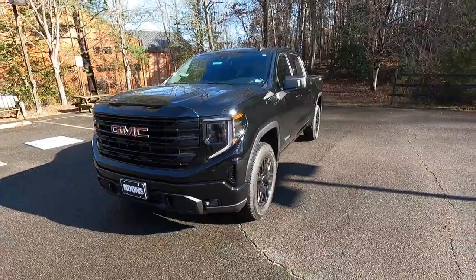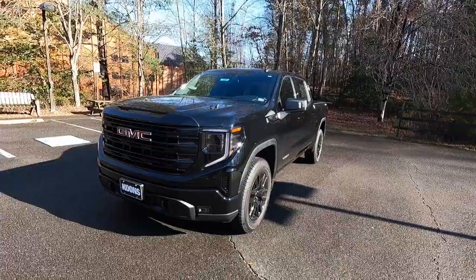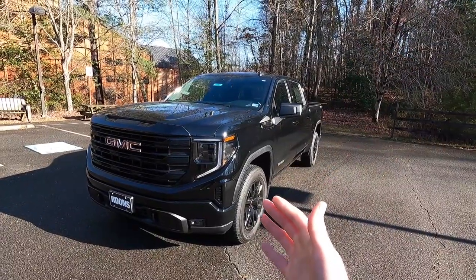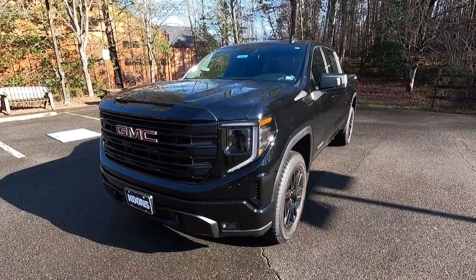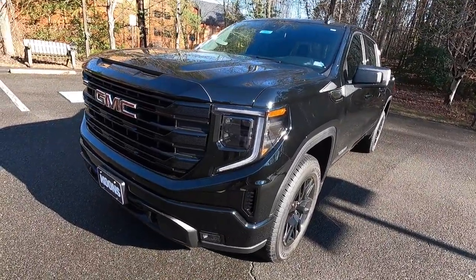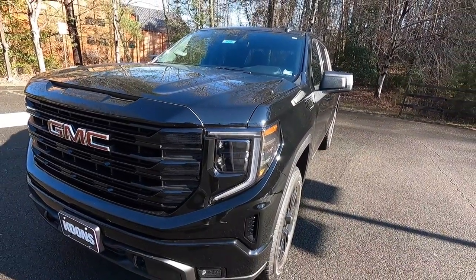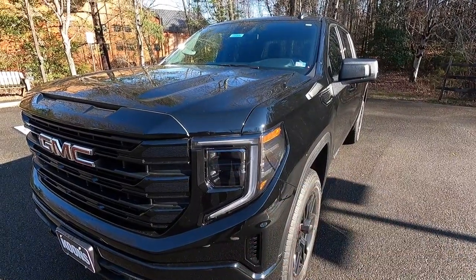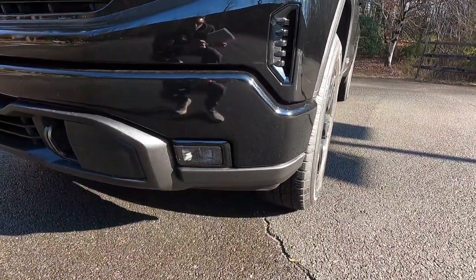First, let's talk about the exterior and performance. This is a 2023 GMC Sierra 1500 Elevation, and this particular one has been painted in the very fitting $495 Onyx Black. The reason I say it's very fitting is because this is the blacked out trim level of the Sierra. You get a black headlight bezel with LED headlights with IntelliBeam — IntelliBeam is just a fancy way of saying automatic high beams. You also get LED daytime running lights, LED turn signals, and LED fog lights towards the bottom of the front bumper.